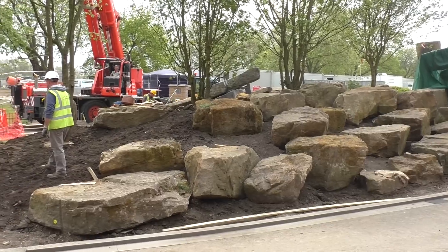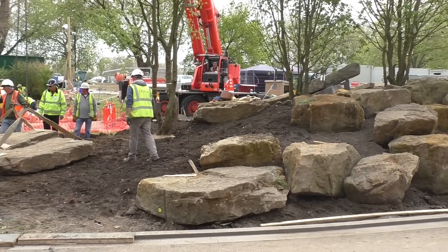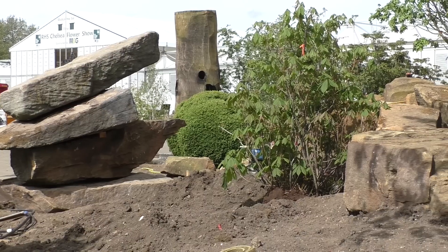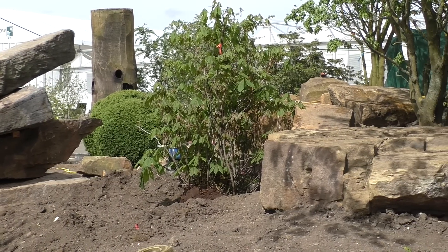After a few days, the shape of the garden emerges with the strata of the rock becoming quite pronounced. It's incredibly difficult to imitate nature, especially when you only have a few days to place so many rocks. But the garden already seems to have a magical feel about it.